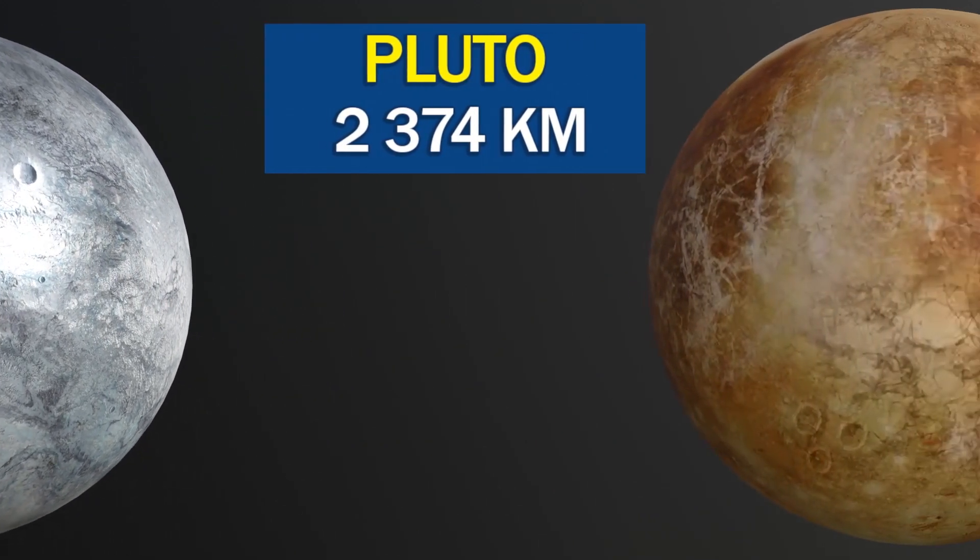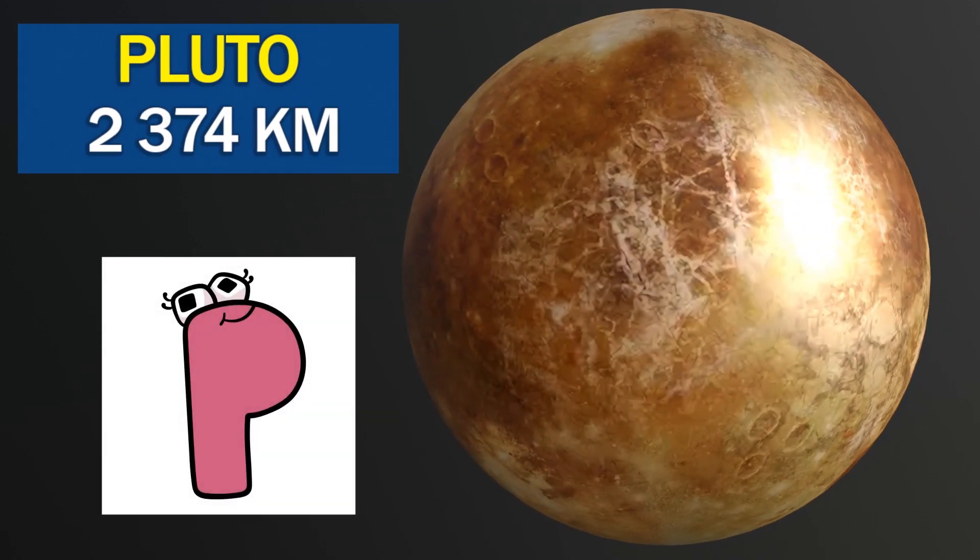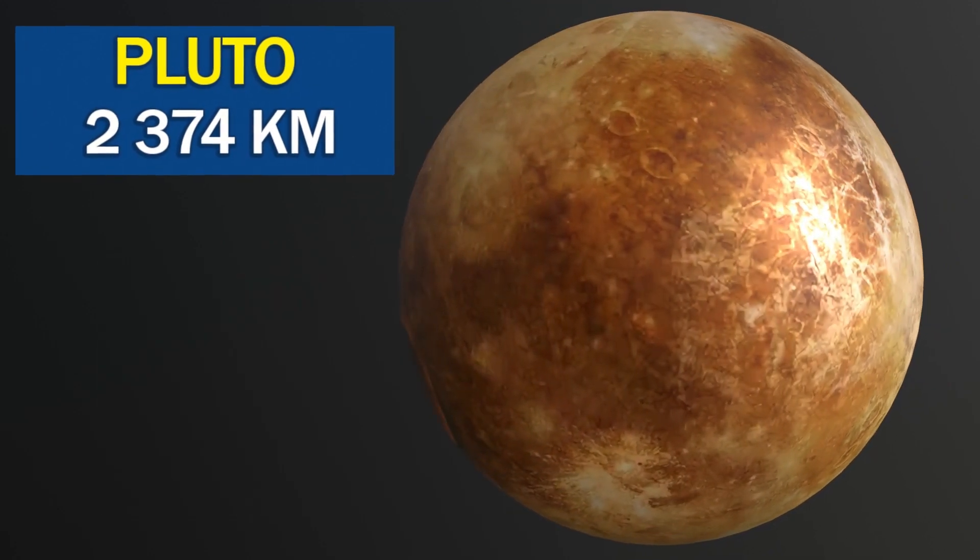Pluto has a heart-shaped glacier on its surface, named Tombaugh Regio, which is about the size of Texas.